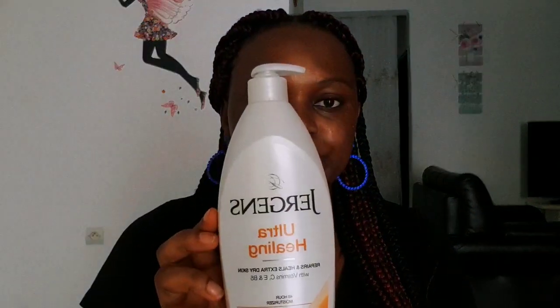Let me start with the Jergens Ultra Healing body lotion. I was first using Nivea — this is my fourth Nivea container. One of my aunts returned from the US and she was selling Jergens, she advertised it to me and I decided to patronize her business. I've been using this Jergens for close to two months now. This is the original Jergens and it came in a set of three, so I bought the complete set.